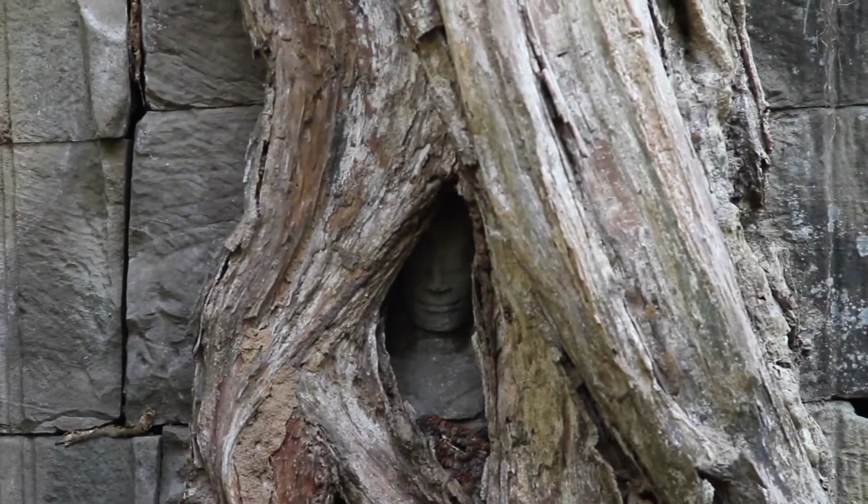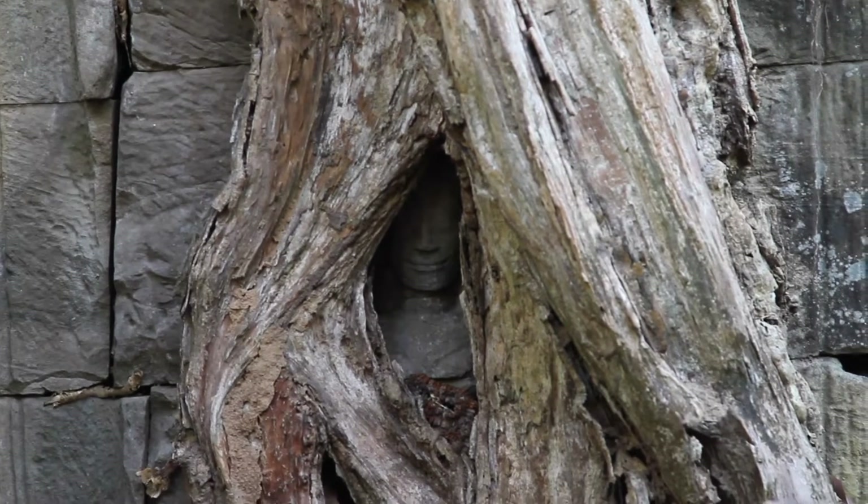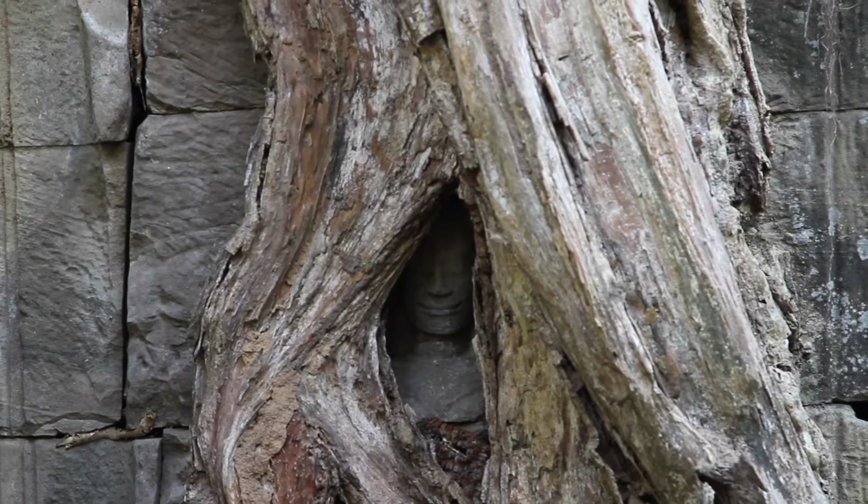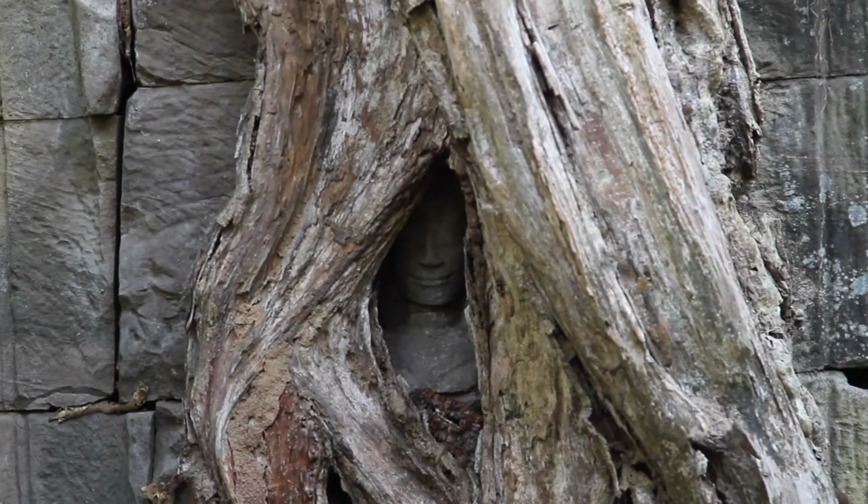This tree has somehow managed to grow over this bas-relief of an Apsara, but has left her face exposed — allowing her to be seen, or maybe allowing her to see.